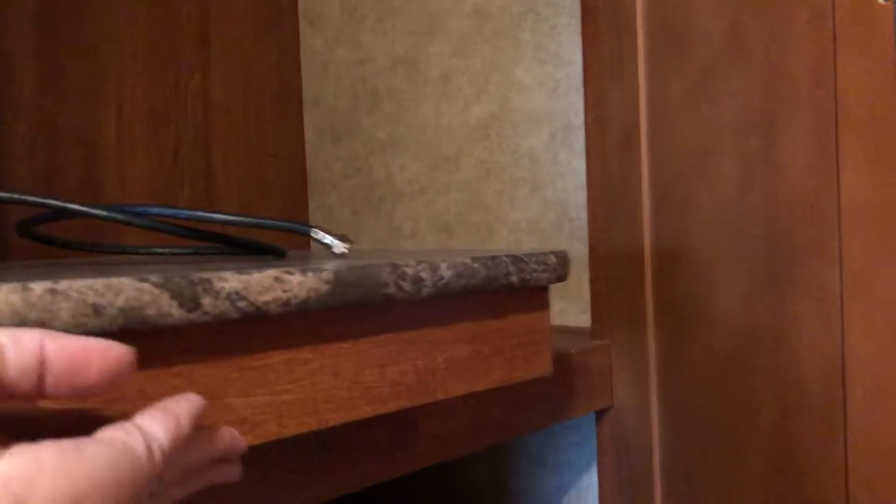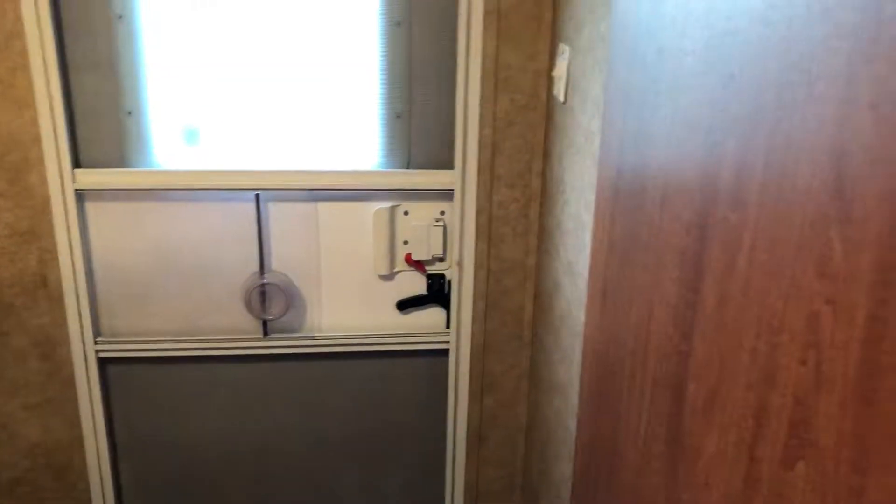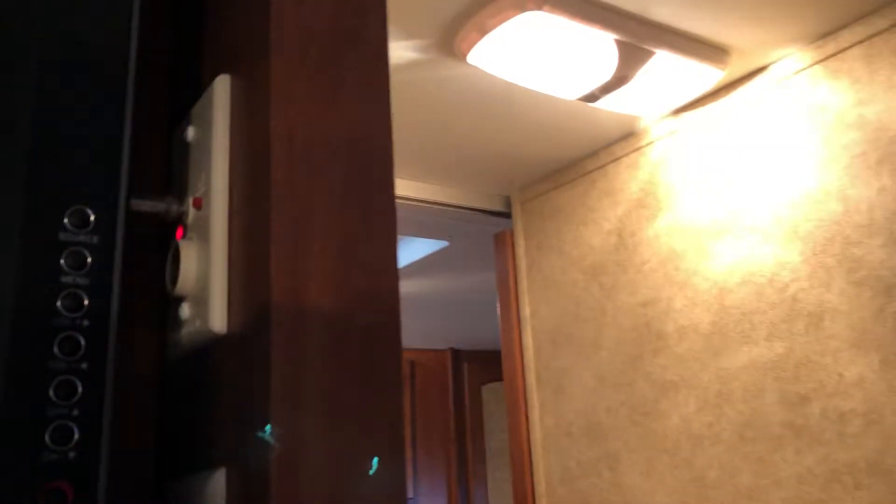Here's the bedroom — queen bed with his-and-her closets on both sides, storage overhead, and more storage over here. This is a cool feature: that tray pulls out and you are cable-ready in there. This does have an antenna with a booster — right there behind the TV. You want to turn that on, and in our park that means you get 29 channels.